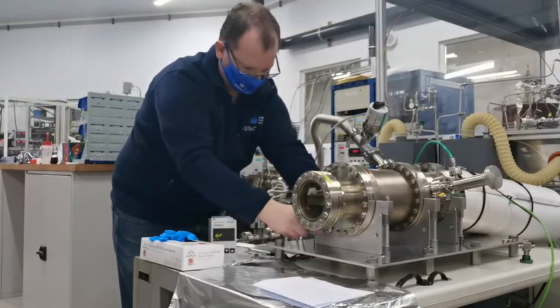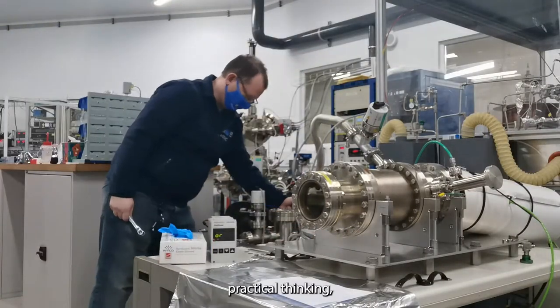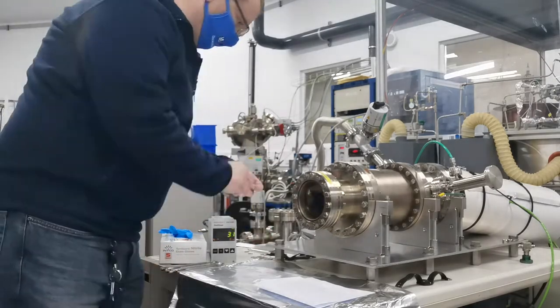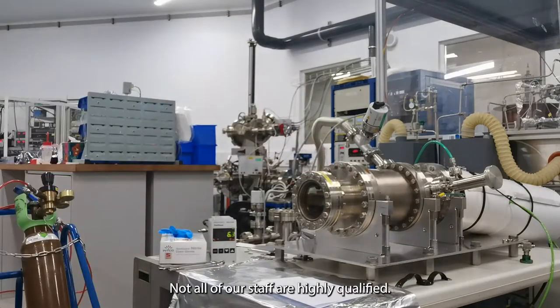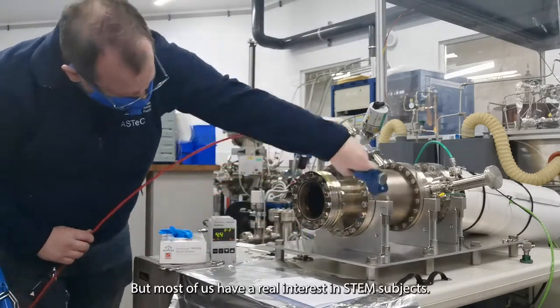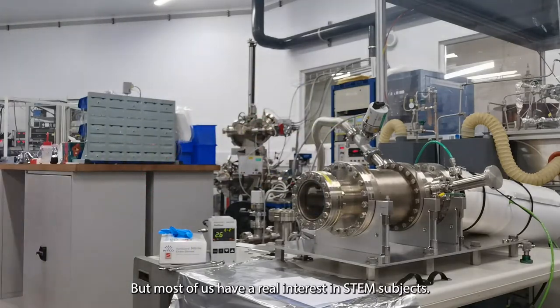Our technicians across all parts of STFC need to have a wide range of skill sets. These include practical thinking, attention to detail, and great communication skills. Not all of our staff are highly qualified — myself, I only have GCSEs — but most of us have a real interest in STEM subjects.